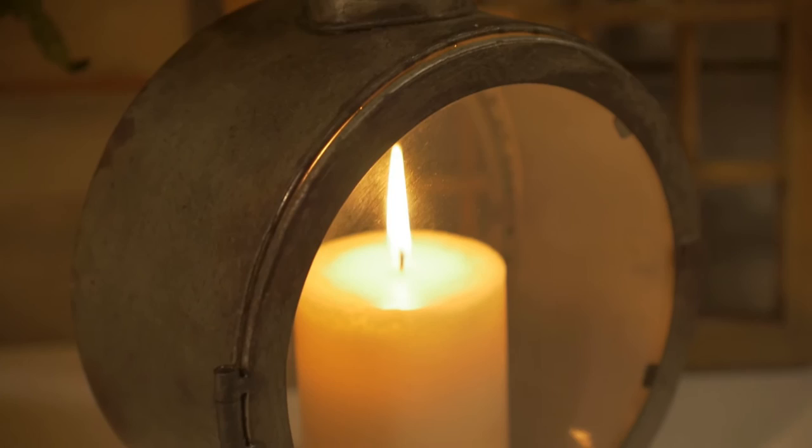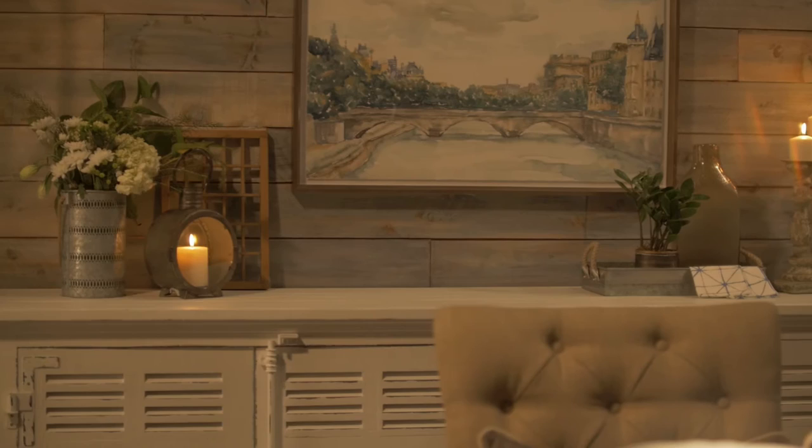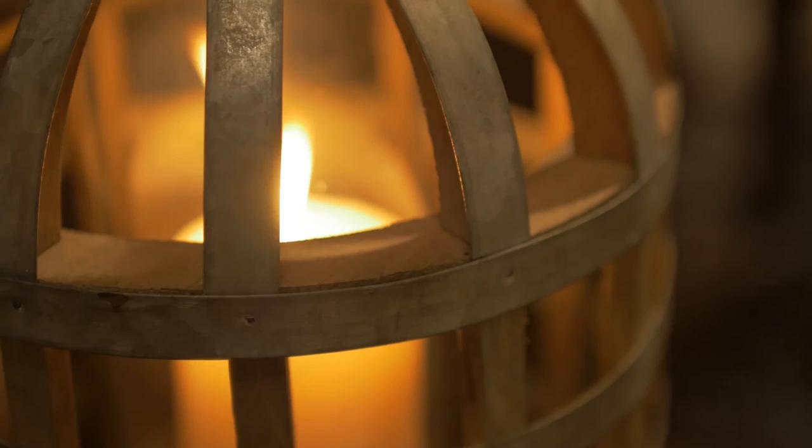Before electricity, candles and lanterns did the heavy lifting of lighting a home. Often made out of brass, if they were fancy, or carved wood, a proper set of farm-inspired candlesticks could light an entire room. A distressed paint finish adds the look of age to a newer accent. Lanterns work well in outdoor spaces, or places where you'd worry about a bit of wind blowing out your candles.